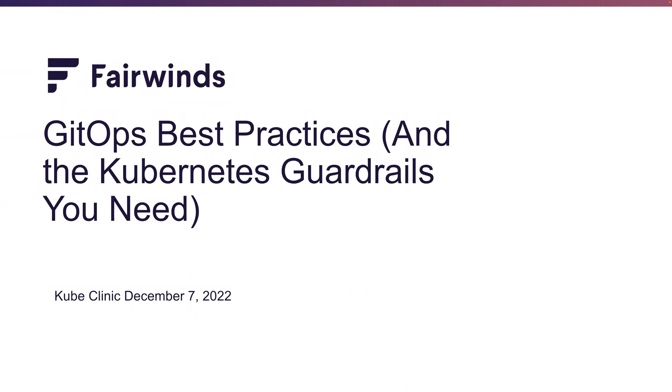Hey everybody, welcome to today's Kubernetes Clinic: GitOps Best Practices and the Kubernetes guardrails you need. Today's featured presenters are Andy Suderman, who is the CTO of Fairwinds, and Stevie Caldwell, who is the tech lead at Fairwinds. Today's session is going to be in listening mode. If you have a question, please submit it through the Q&A tab in the lower right-hand corner of your screen. We'll queue them up and answer them toward the end.